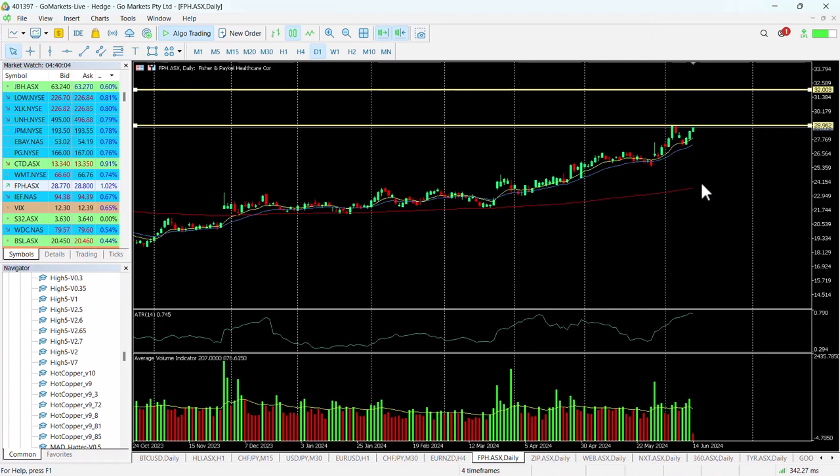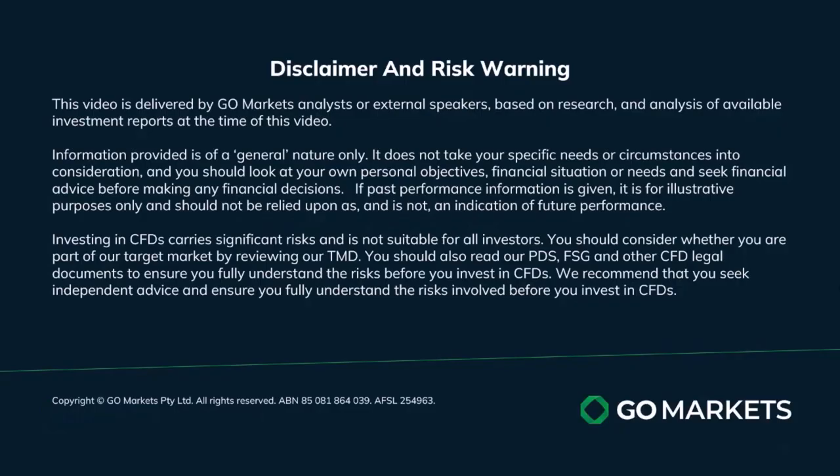Worth being patient as always for the correct setup. Trade safe and see you again soon. Bye-bye for now.